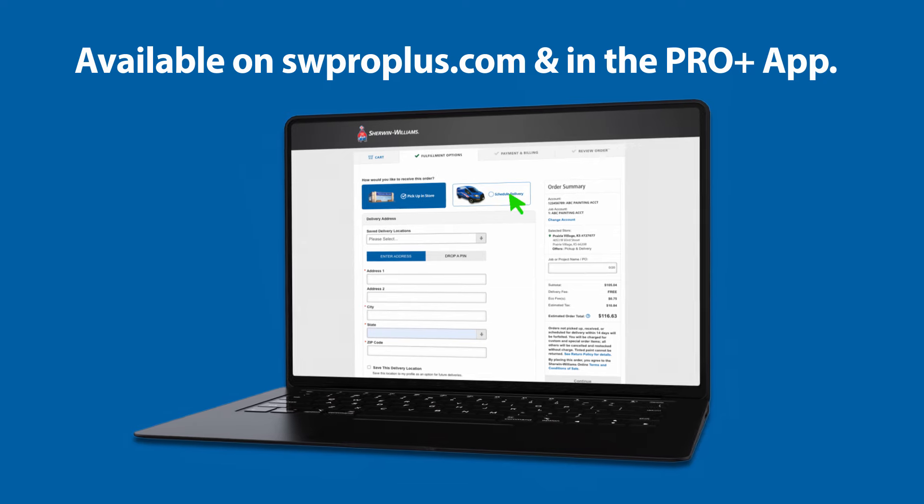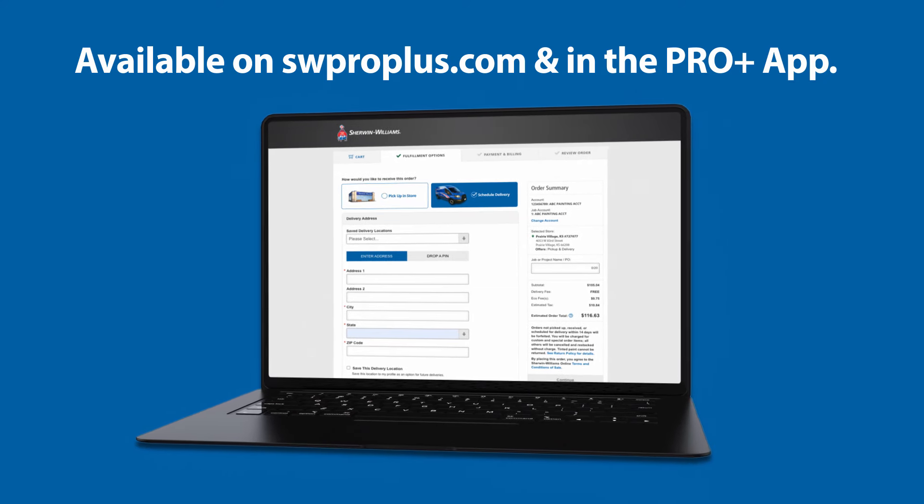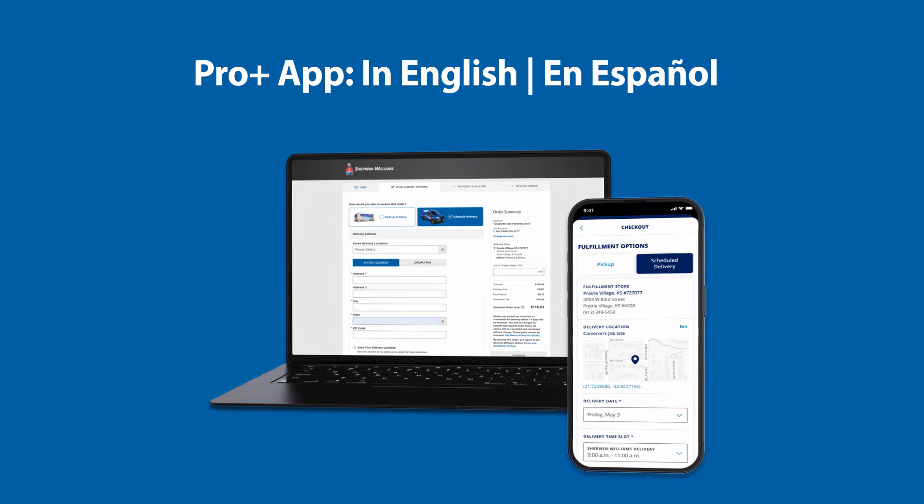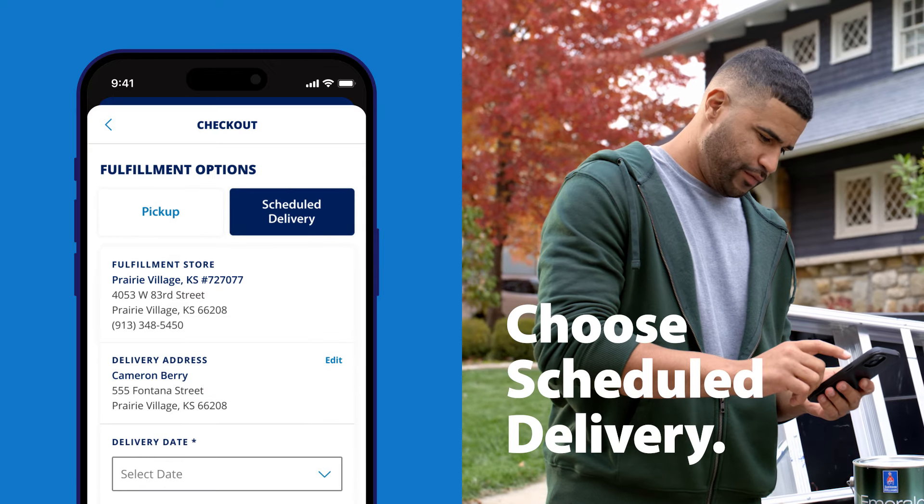Schedule your free Sherwin-Williams delivery on swproplus.com or in the ProPlus app. The app is also available in Spanish. Simply choose Schedule Delivery during checkout.